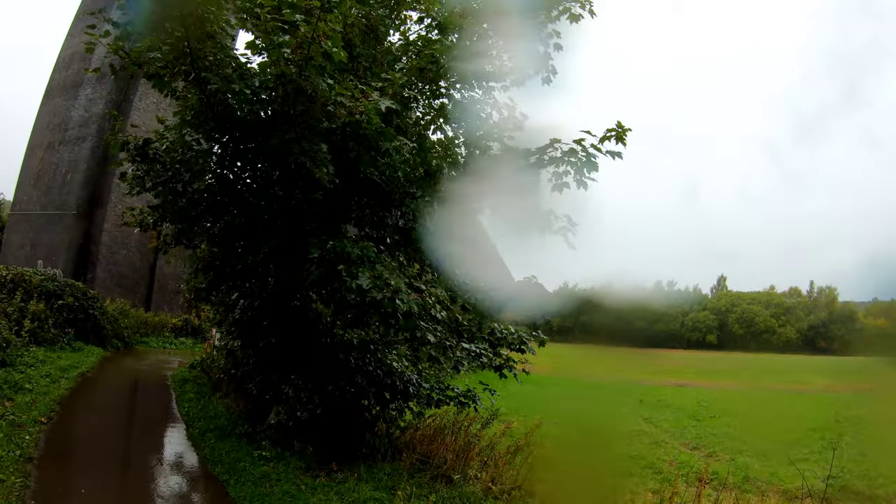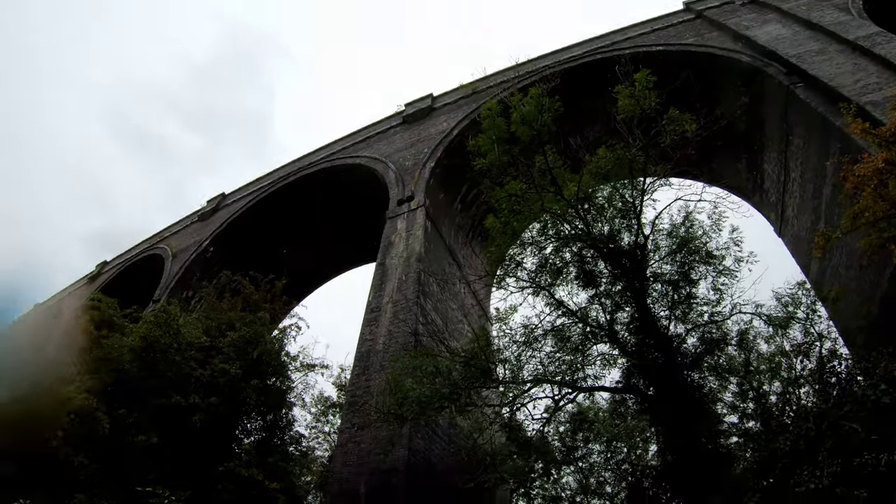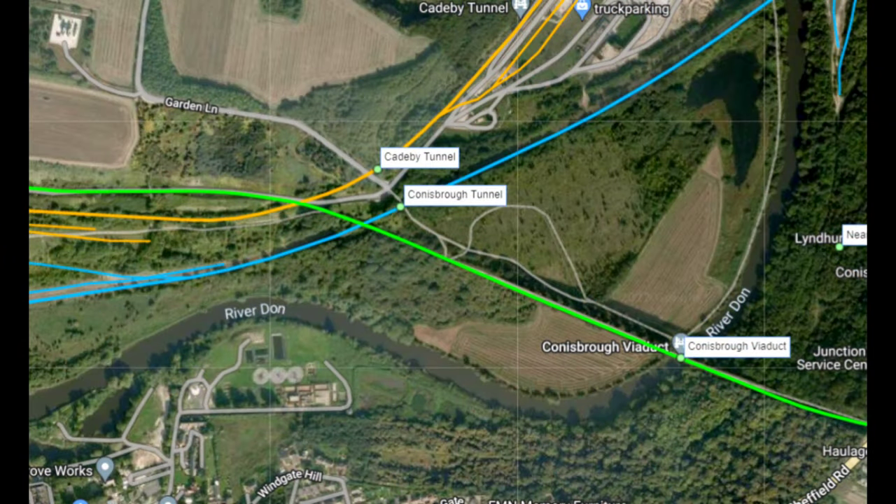Camera's getting soaked with raindrops. So Conisbrough Viaduct is situated somewhere in between Doncaster and Rotherham. We can see on Google Maps there's Doncaster and there's Rotherham just out of view at the bottom left, and Conisbrough is roughly in the middle of the screen. Now let's have a closer look on Railmap Online — we can see Conisbrough Viaduct there, that's the green line, that's the Dearne Valley Railway.